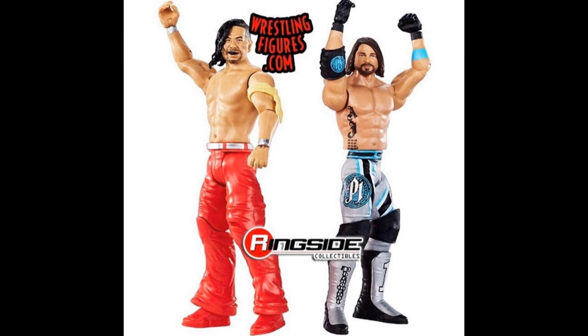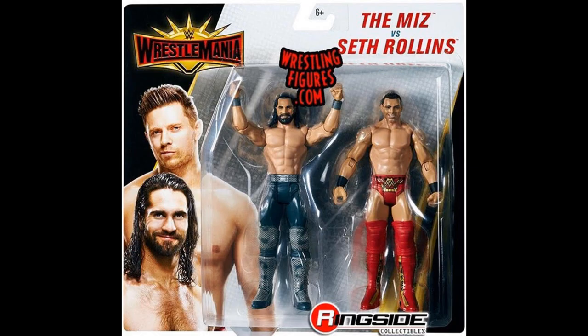AJ Styles looks phenomenal. I absolutely love this attire — this is the attire we're getting with the top talents elite line for AJ Styles. Even though we're getting the elite, the basic already looks amazing, so just imagine what the elite will look like when it finally comes out.